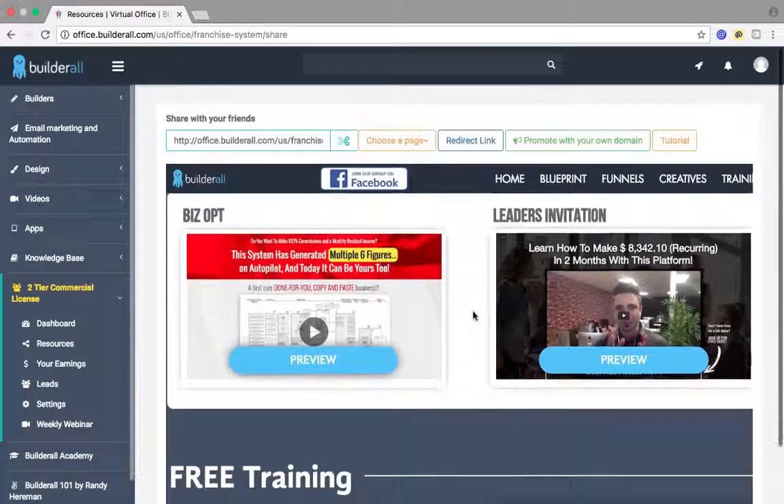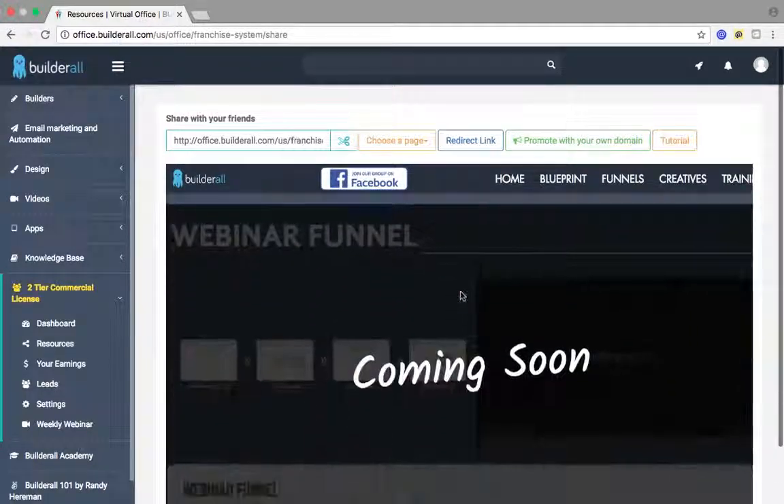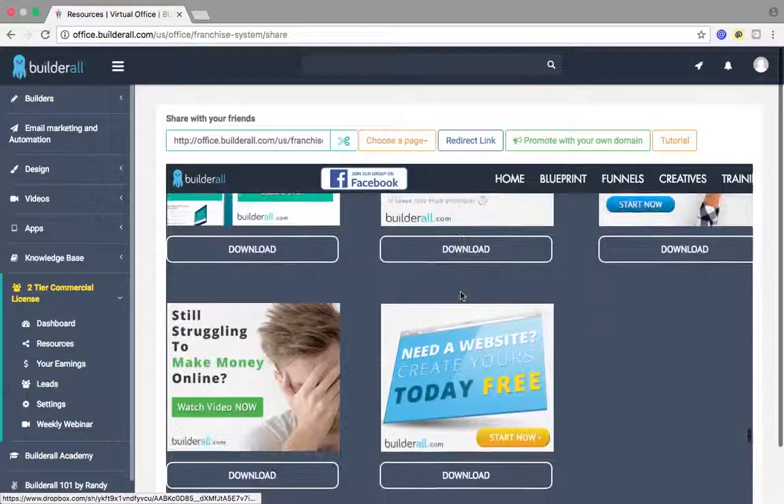If they want to make money with Builderall, you even have options here to show how people can make money with Builderall. Free training — it's got everything that you need, and there's just more being added to it every single day.